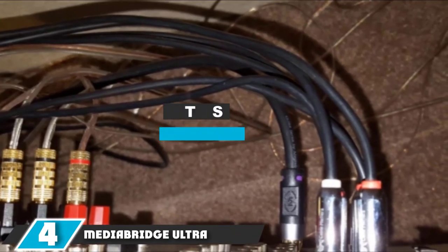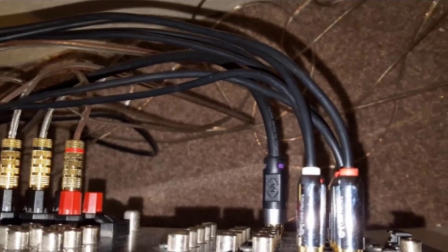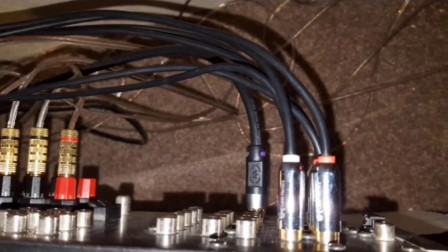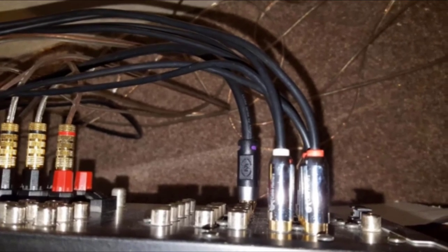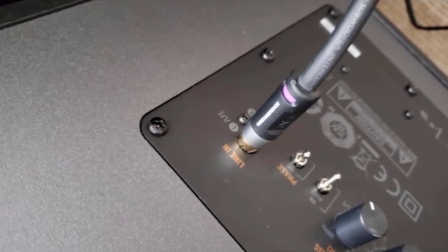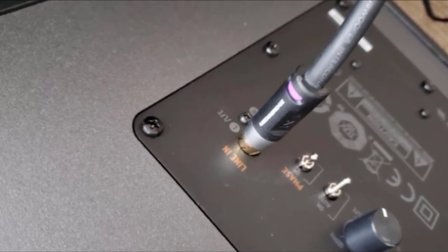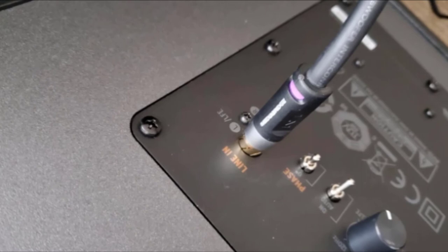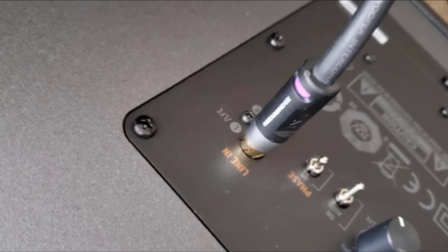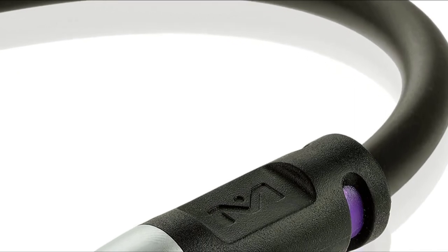Moving on to number 4 with MediaBridge Ultra Subwoofer Cable. Coming with a broad spectrum, the MediaBridge Ultra Series 6ft Subwoofer Cable works with low frequency signals. Users would be amazed at how deep the audio details their subwoofers can reach, leading to better audio quality and more precise sound output. Subwoofer cables can be susceptible to damage and moisture once installed within walls, but with MediaBridge you can place your cords in corners or install them inside your walls with no damage to your audio wires.